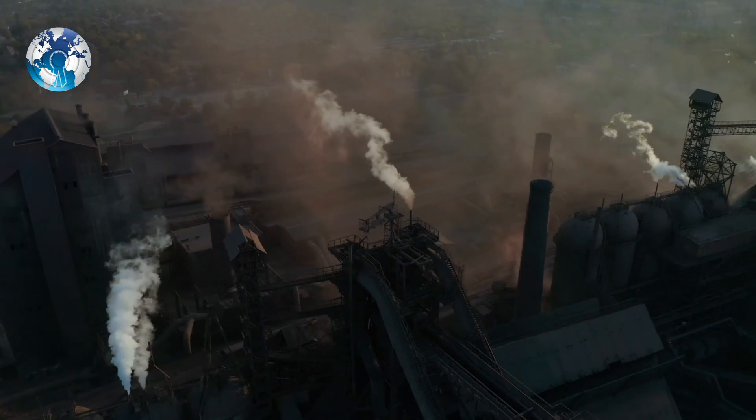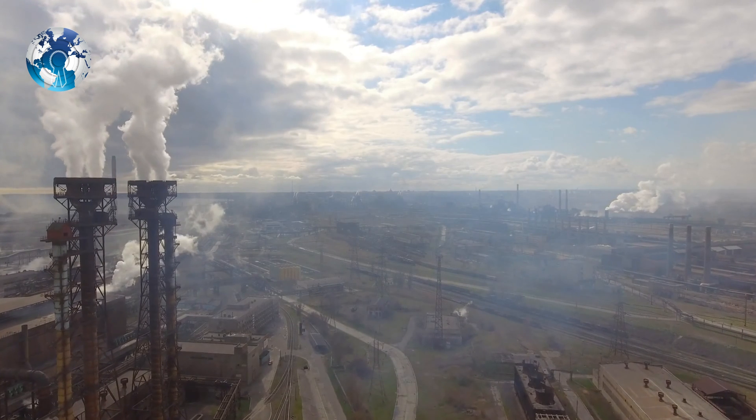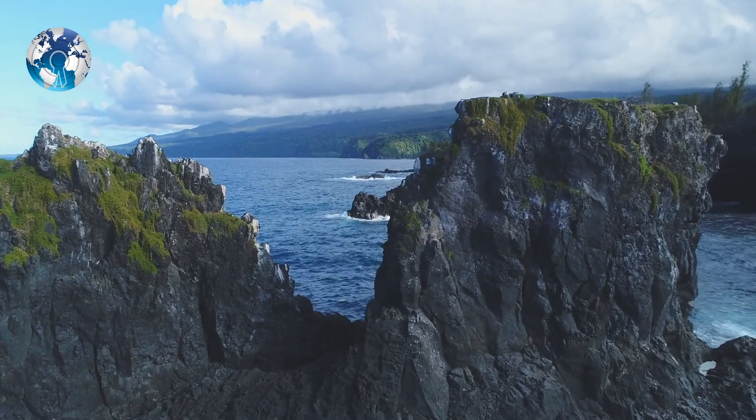According to NASA, the computer model suggests that 40% of the human-produced carbon dioxide in the ocean worldwide was originally absorbed from the atmosphere into the Southern Ocean, which makes it one of the most important carbon sinks on our planet.